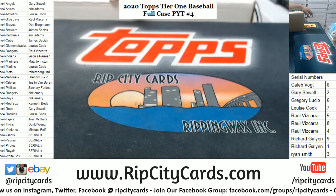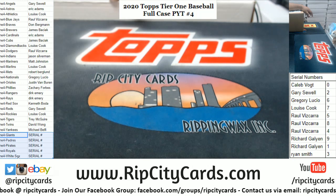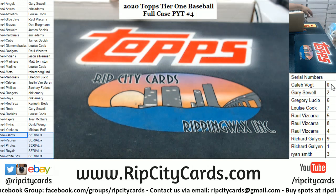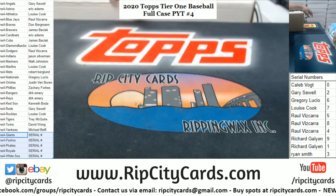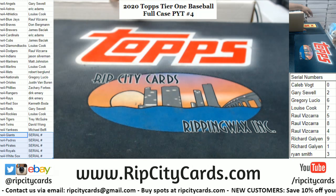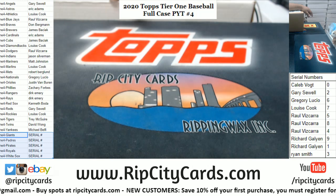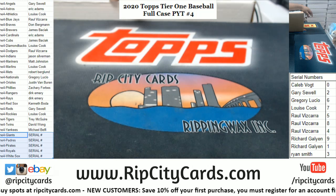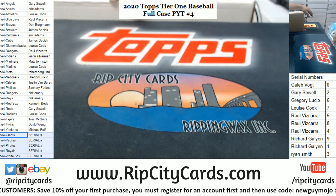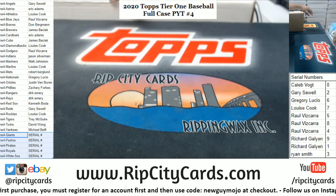We've always done it that way and we'll continue to do so. The serial number teams are down at the bottom: Giants, Padres, Pirates, Royals, White Sox. If we pull any redemptions for these five teams it'll go to the zero spot, which is Caleb. We are looking at the last number on the left side of the serial number. So for example, if we pull a card numbered 153 to 299 it'll go to the three spot. If we pull a card that's a one-of-one it'll go to the one spot. That is exactly correct Richard — even if it is a known one-of-one, redemptions automatically go to the zero spot. We've always done it that way.